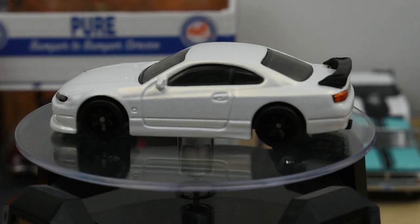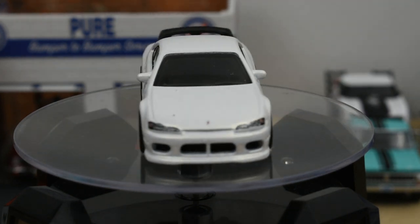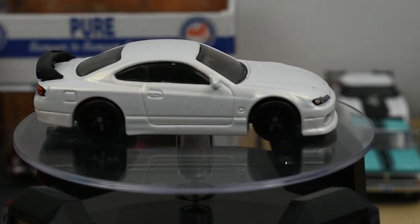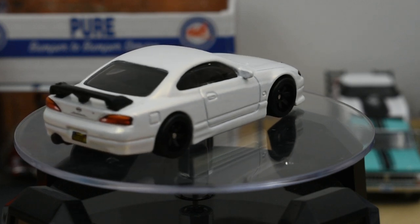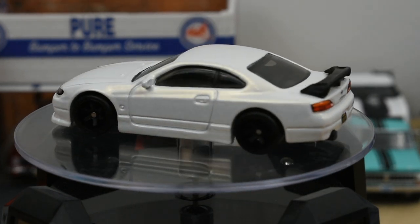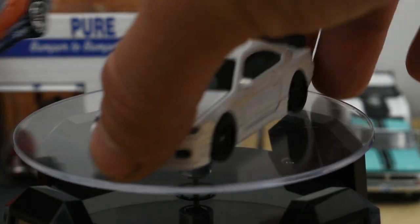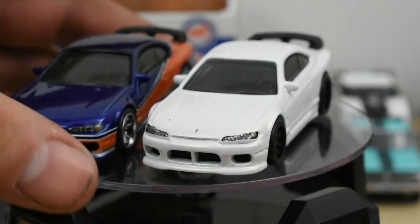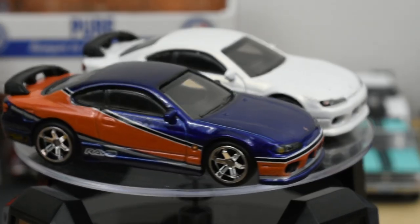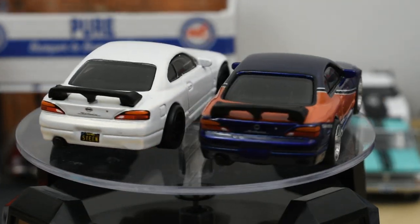First is the Silvia S15 — it's a pearlescent white paint, has detailed headlights, six-spoke black wheels with real rider tires, a black rear spoiler, and detailed tail lights. This model came out previously in the Fast and the Furious series. Here's the S15 from the Tokyo Drift movie — you can see it had a chrome wheel instead of the black, and an orange and blue paint scheme, but outside of that it's a very similar vehicle.